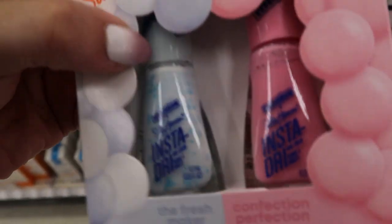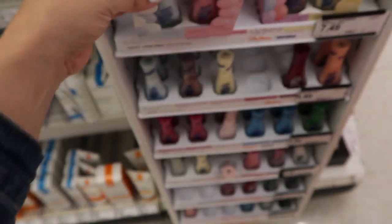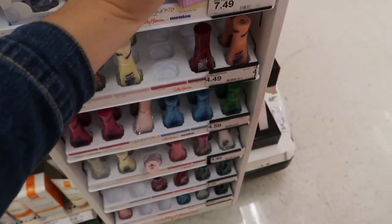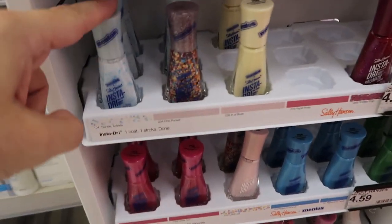Sally Hansen also has this line with Mentos — there's a white nail polish with little blue beads, a pink, and a light yellow. So cute for spring with that confetti look! And here are all the colors so you can get those singles.